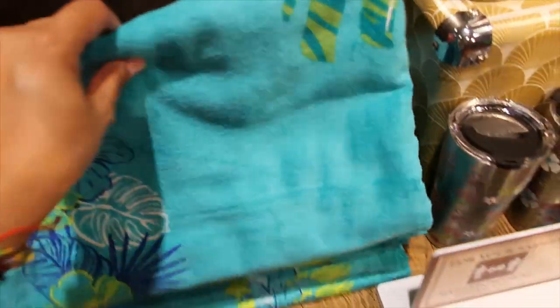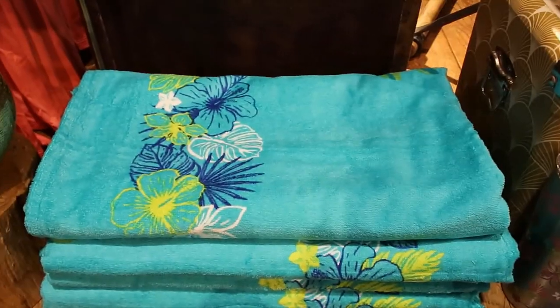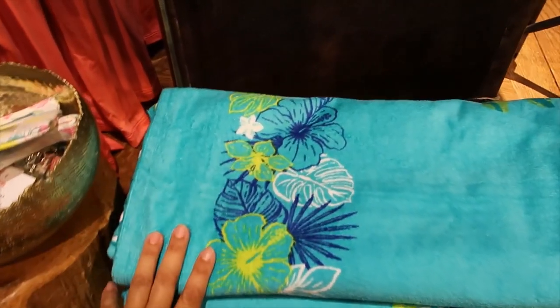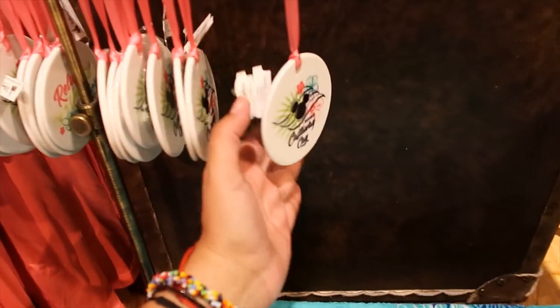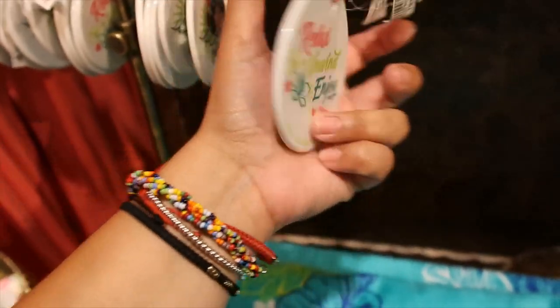And then what else do we have here — a towel. Let me see if I can open it a little bit more. Does it have a Mickey Mouse anywhere? It's going to say Disney Cruise Line there. It's $24.99. And then we have an ornament here — this one is ceramic, so it's breakable. $14.99.